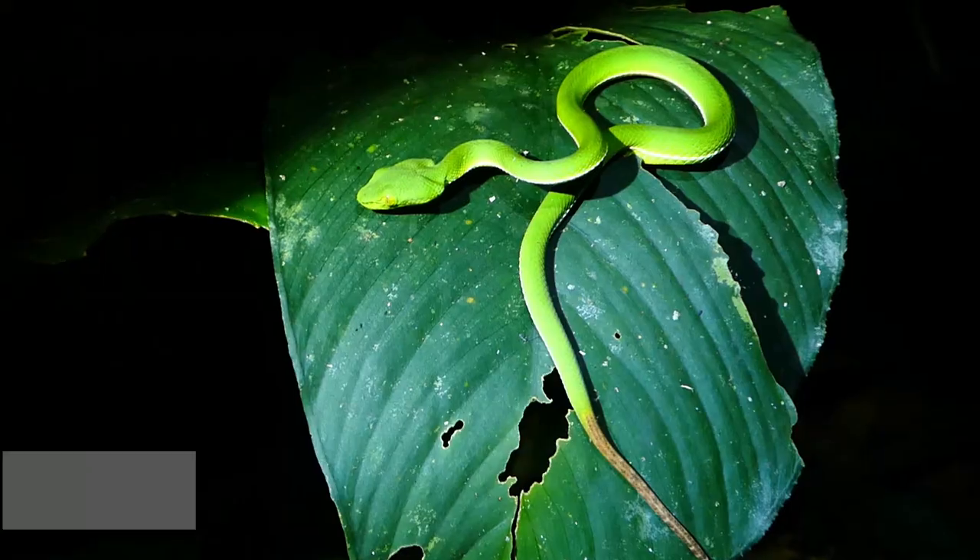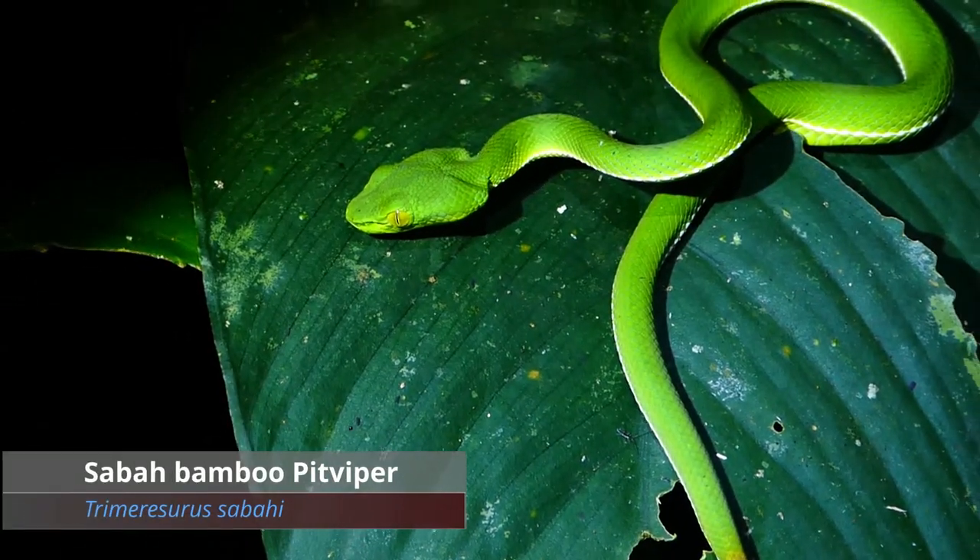Number four — another green tree viper. Anyway, they're always cool to find.